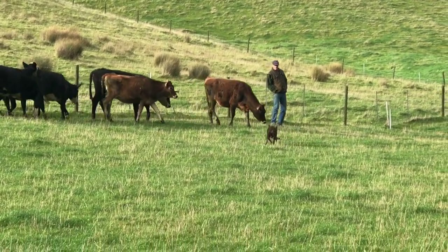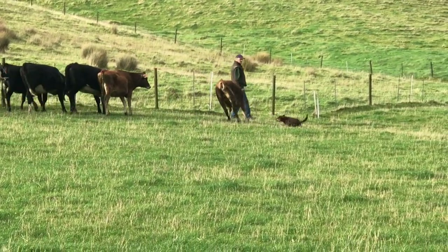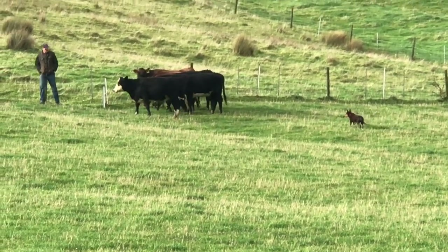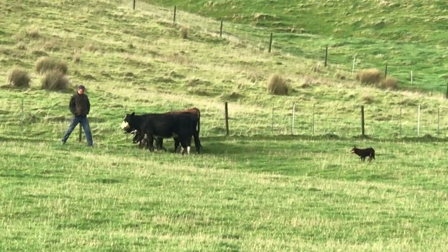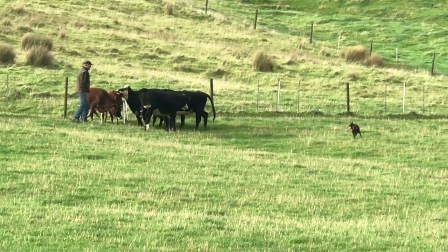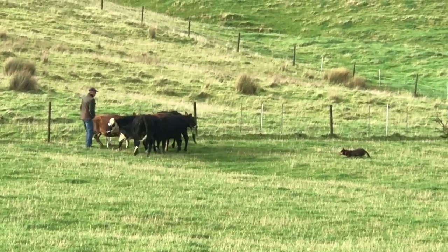You watch her here. She's got that little bit of grip about her. Just pushing a few of these cattle out to make her work, just so you can see her ability to work, her hold, her cover.